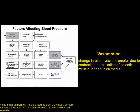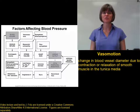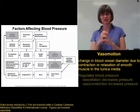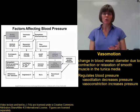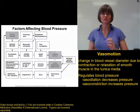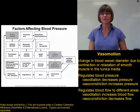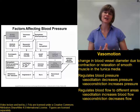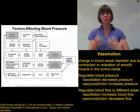Vasomotion is the term that refers to the changing of a blood vessel's diameter, either vasodilation or vasoconstriction. Vasomotion has a couple of important functions. One we've already talked about is regulating blood pressure — we can dilate blood vessels to bring the blood pressure down, or constrict blood vessels to bring the blood pressure up. A second important function of vasomotion is to regulate blood flow to different areas of the body, either dilating to bring more blood or constricting to bring less blood to certain areas.